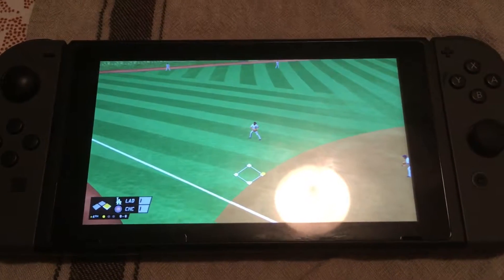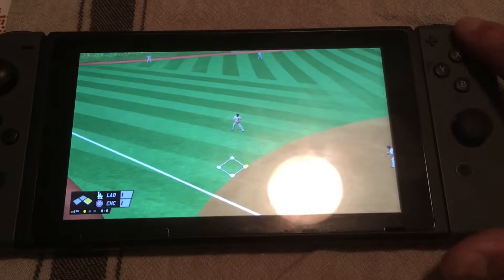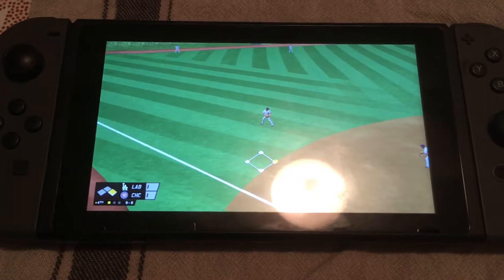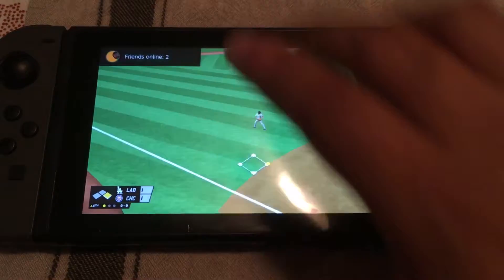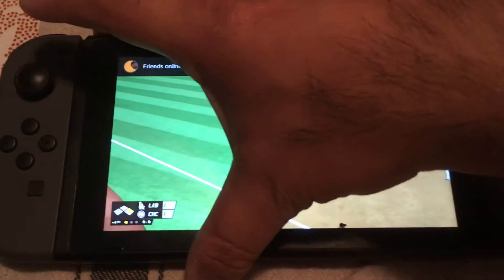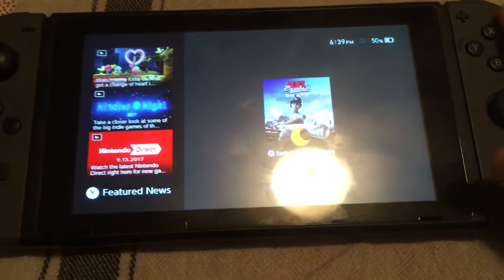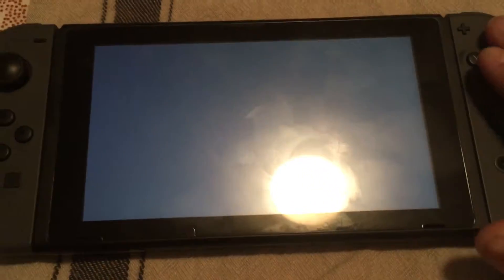Here's another bug of RBI Baseball 2017 — it just froze. My wife was talking to me so I had to give her my attention. I didn't want to miss the pitch, so I just put it to sleep, and then when I turned it back on, nothing happens — it's just stuck there.